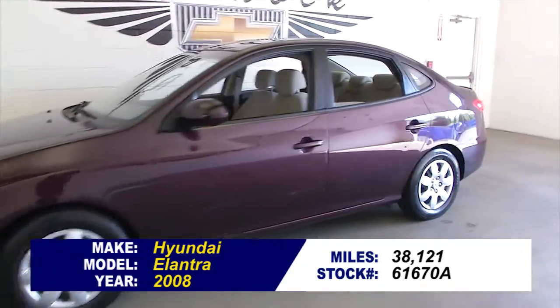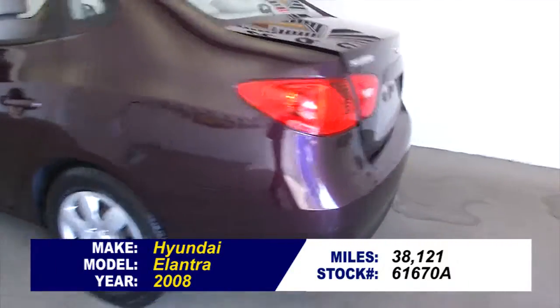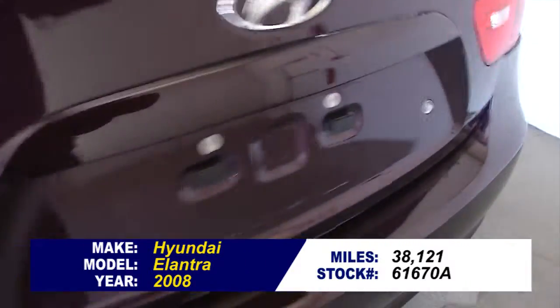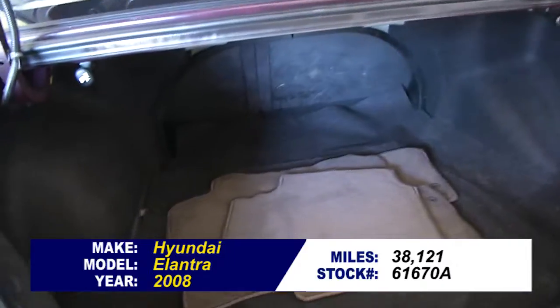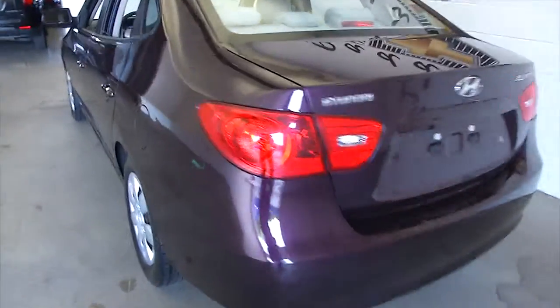Let's do a quick walk around on this Hyundai Elantra. In this video walk around we're simply going to start at the back of the vehicle, work our way to the front, to help you get a better idea of the condition of this little sedan.